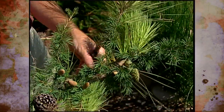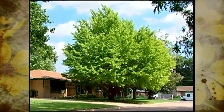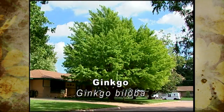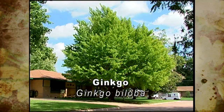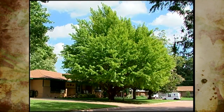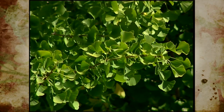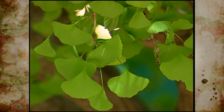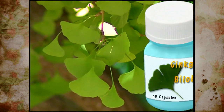Another gymnosperm is one of our unique shade trees — the ginkgo. Scientists sometimes debate on whether it is a true conifer or not, but it is certainly a gymnosperm. The ginkgo has survived for many years because it doesn't seem to have any serious pests — hardly anything wants to feed on the ginkgo. For this reason, ginkgo biloba extract is sometimes marketed as a health food supplement.